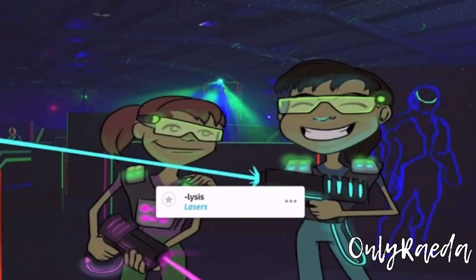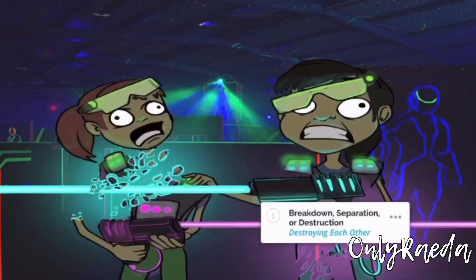You can remember the suffix '-lysis' — like laser guns playing laser tag. Lysis means to break down, separate, or destroy. A good example is glycolysis, where the glucose laser breaks down glucose.